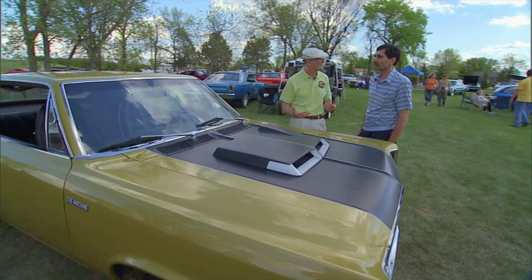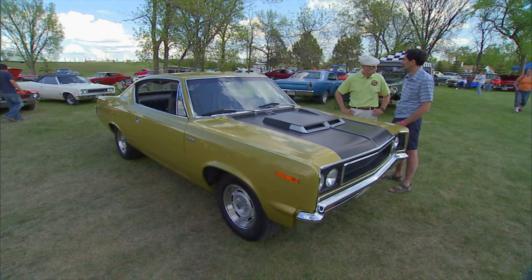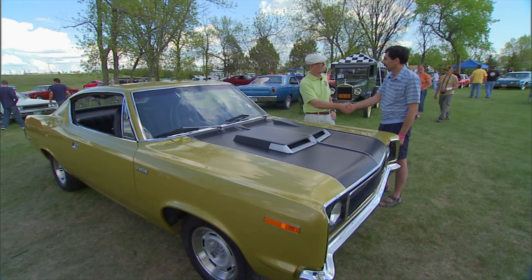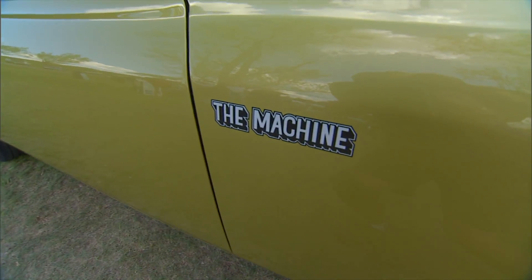So have you been to this show before? No, this is the first time we drove down. What do you think of it? I really enjoyed it — a lot of different types of cars. I've seen some stuff here. Good hospitality, friendly folks. Well, I love your Machine. I've never seen one — it's a machine of a different color. Thank you very much. AMC. The Rebel Machine.